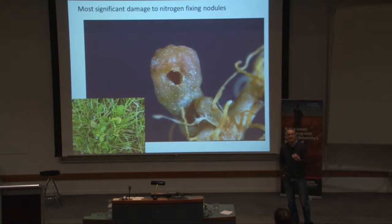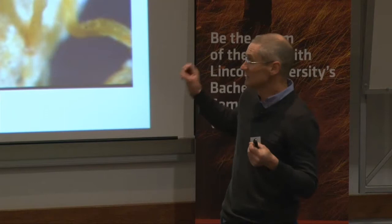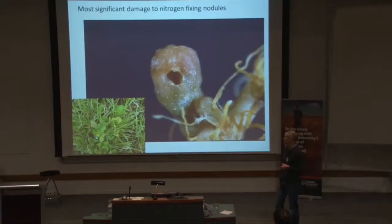Particularly when you get populations building up — and we do get some big populations in New Zealand — the plant is under attack, the root system's being attacked, the nodules being hit first. The plant is unable to fix nitrogen, so there's no nitrogen going into that system, available to the ryegrass or cocksfoot or whatever else you've got growing there. In extreme situations, the clover can actually become nitrogen deficient itself.